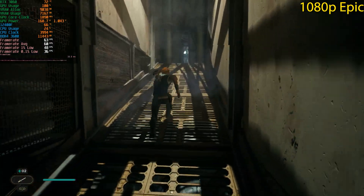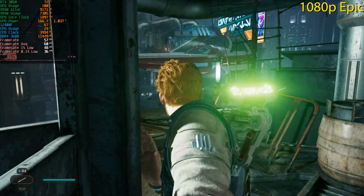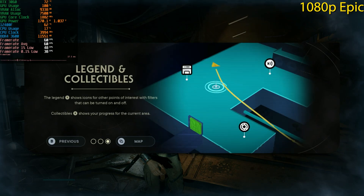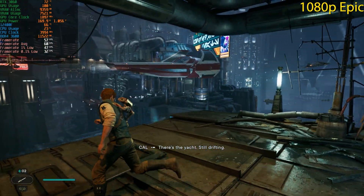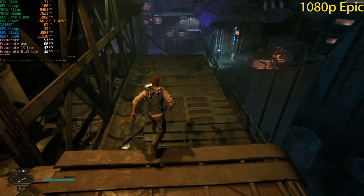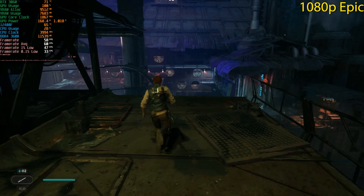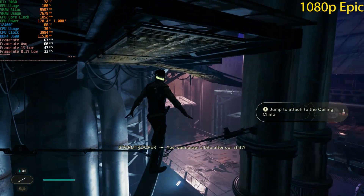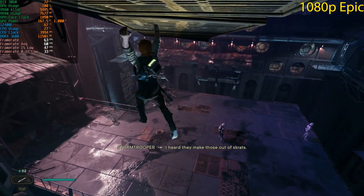I've been trying to replicate the benchmark runs as closely as possible. Our 1% lows did suffer because of a menu popping up, but we had an average of 60 fps and the game didn't feel too stuttery. Looking at the frame time graph, it's not perfectly smooth but not too bad. If we lock it at 55 or 50 fps, we should get a pretty smooth frame time experience at 1080p Epic.